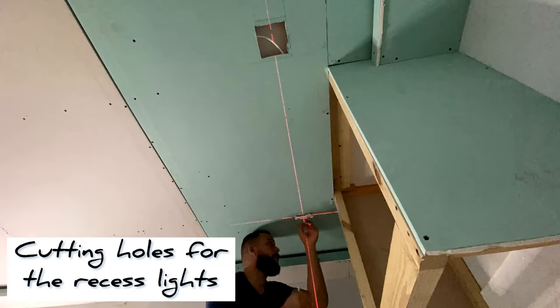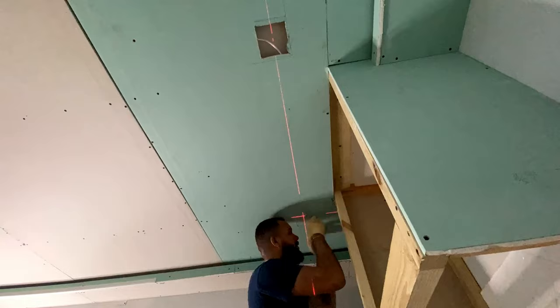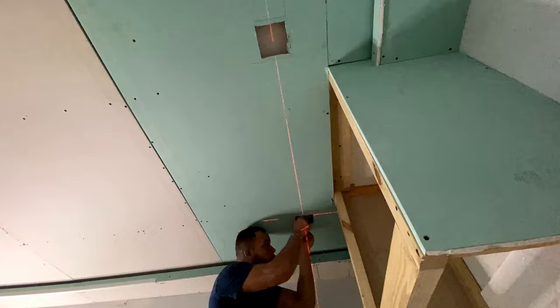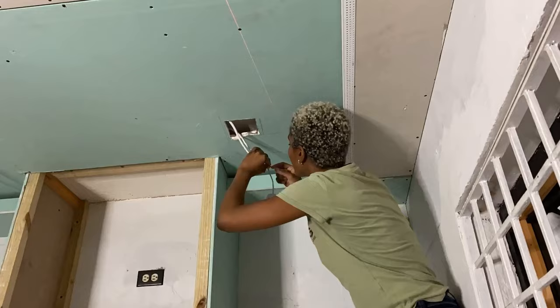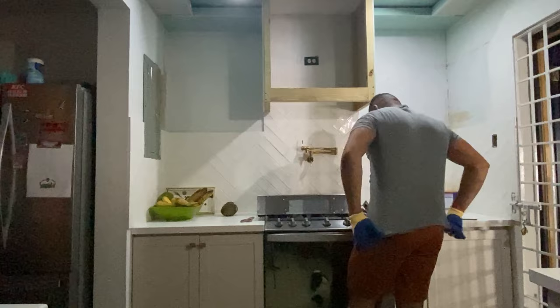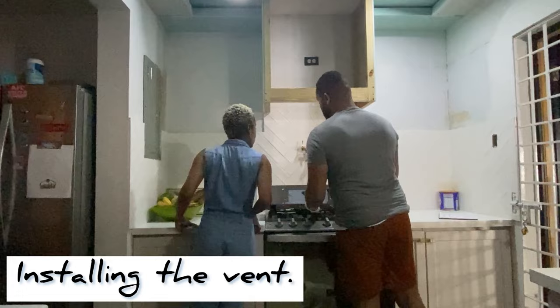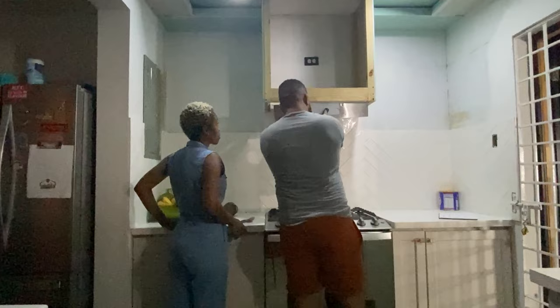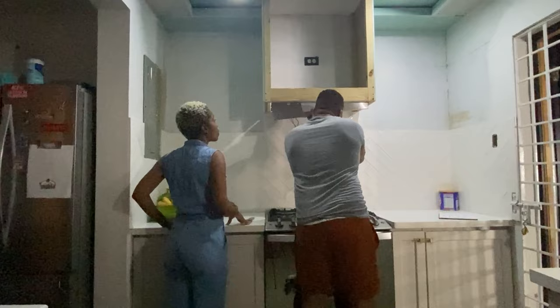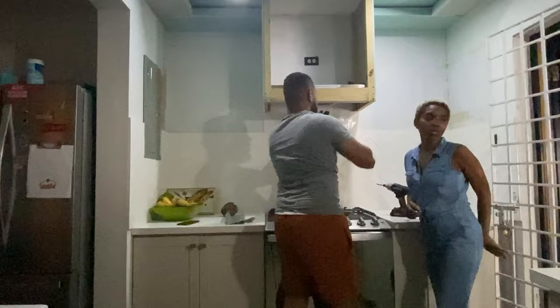The next thing we did was cut out the squares for the recessed lights and then install them. We'll do a separate video on installing recessed lights in the kitchen ceiling so you can get a more in-depth understanding of the process. We also bought a regular vent from Active, but we had to do a little work to make it fit into the space — we'll bring that to you in another video as it's quite a long process.